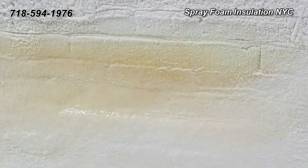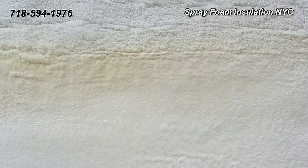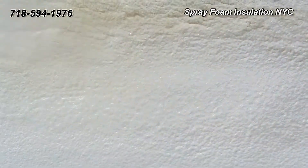Thanks to spray foam's ease of application, your project can remain on time and on budget without losing integrity on quality, performance, and deliverability.